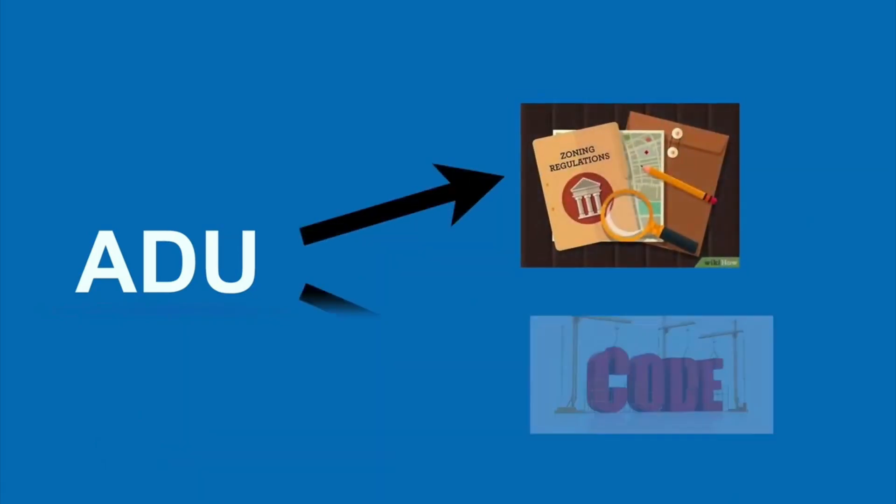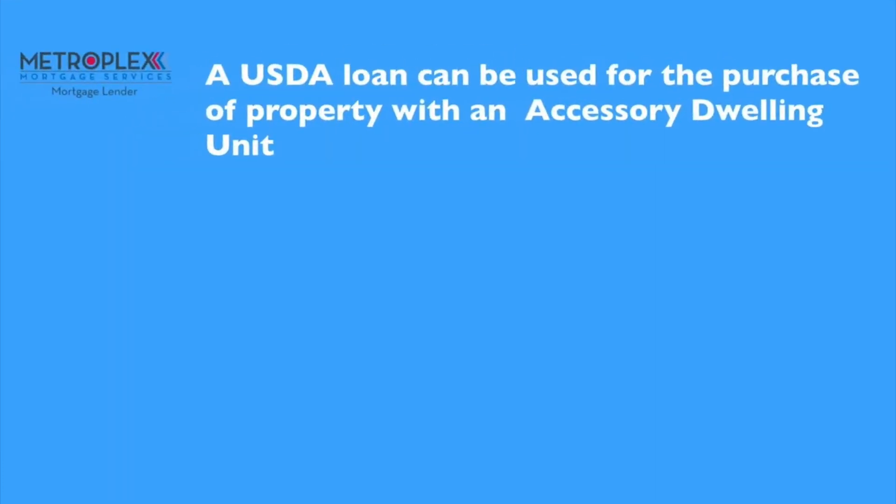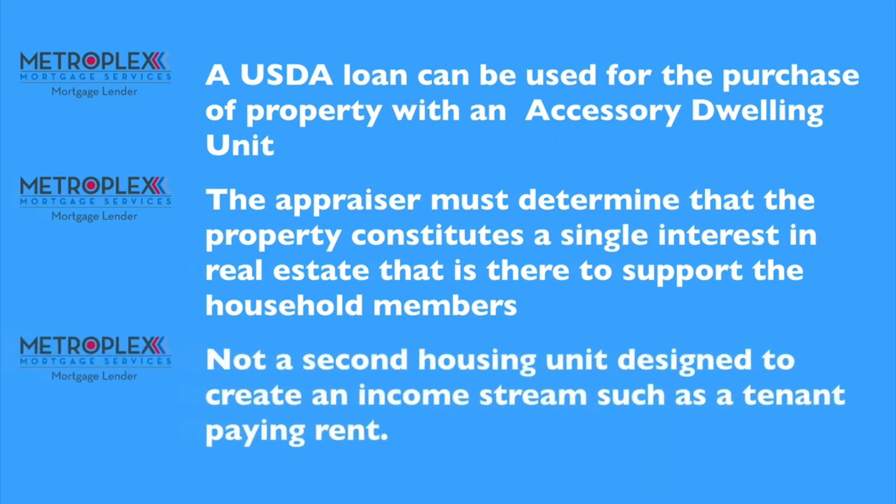In summary, provided an ADU is in compliance with zoning laws and building codes, a USDA loan can be used for the purchase of a property with an accessory dwelling unit, but the appraiser must determine that the property constitutes a single interest in real estate that is there to support the household members and not a second housing unit designed to create an income stream, such as a tenant paying rent.